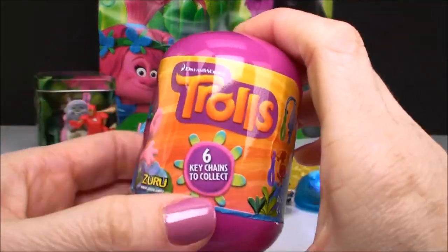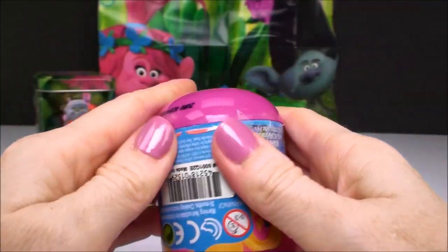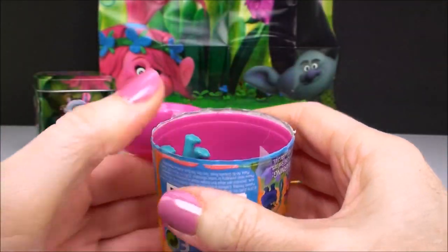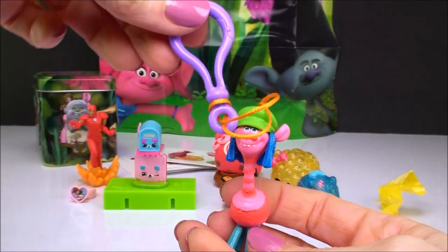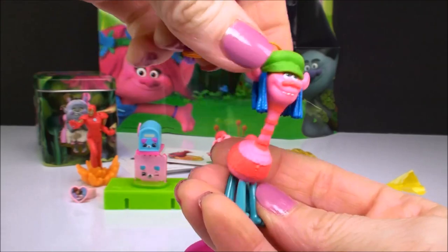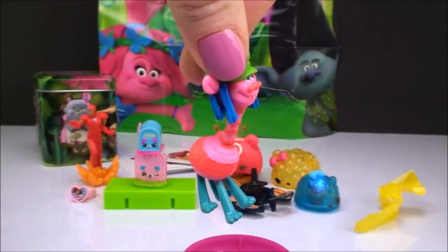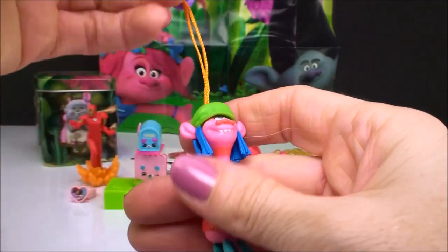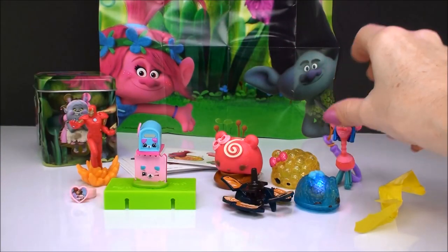And the last one is a Trolls keychain surprise. Let's see who we get. We have Cooper, and he comes with a little keychain. And you can take him anywhere you go — put him on your keys or on your backpack. These are awesome surprises. I just love them.